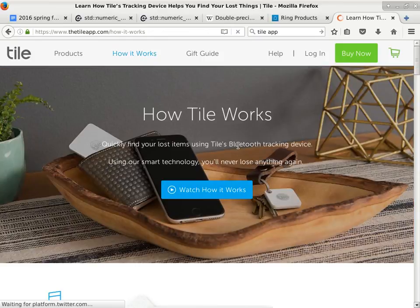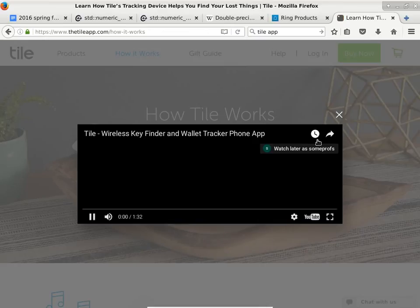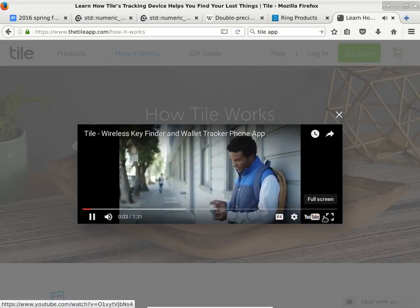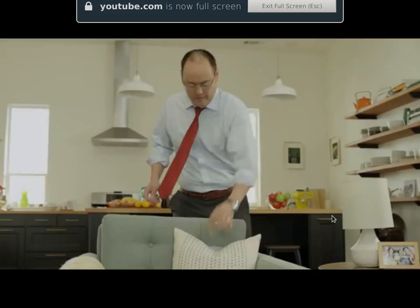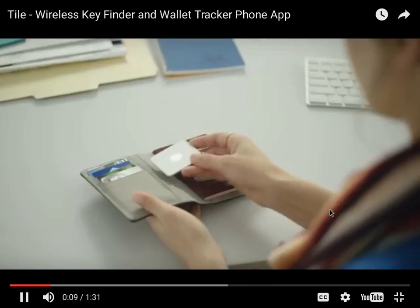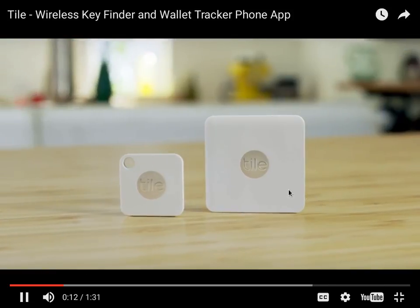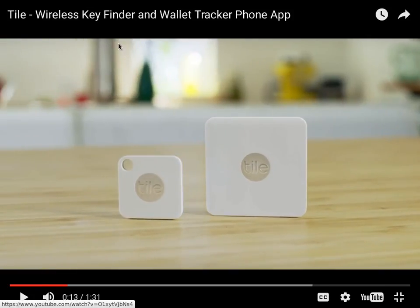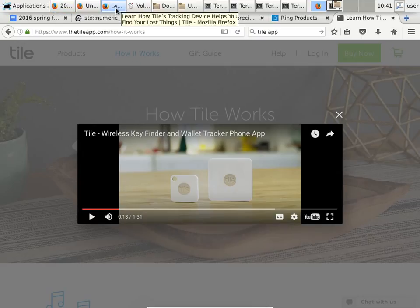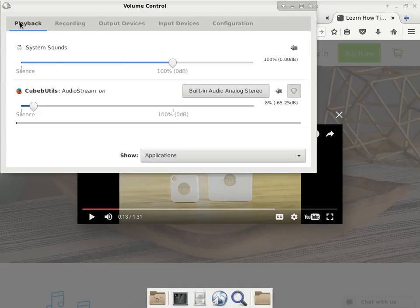You can watch this video — they just released the smaller Tile, so they want people to buy the new smaller Tile.